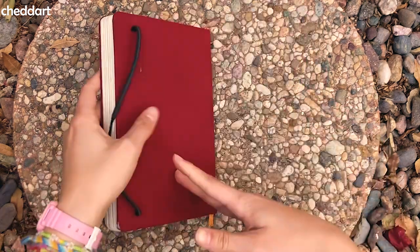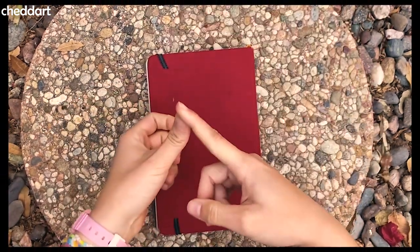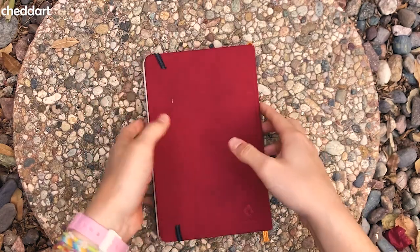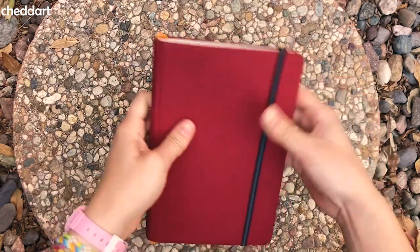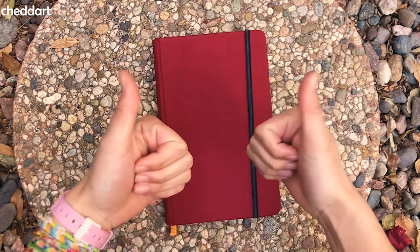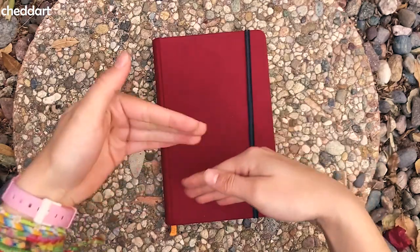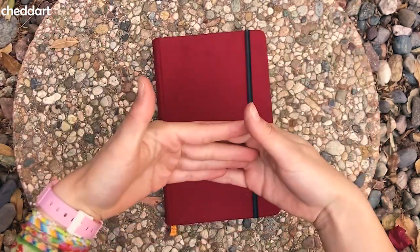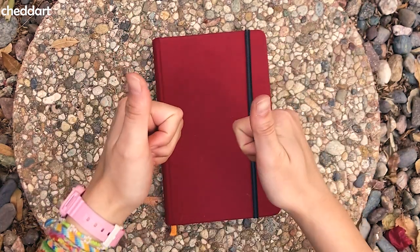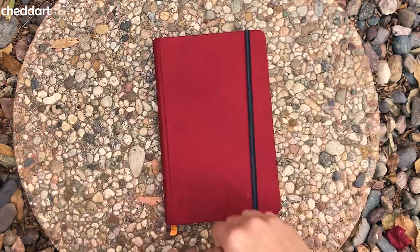And that is all. I started this in August and finished in December — August, September, October, November, December — five months. This is a five-month sketchbook. I think it's a solid sketchbook, I'm pretty happy with it. I hope you liked the video. Check out my other sketchbook tours or my other videos. I hope you have a good rest of your day and all that. Fun times overall. See ya.